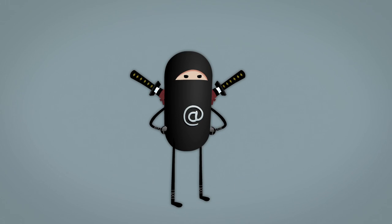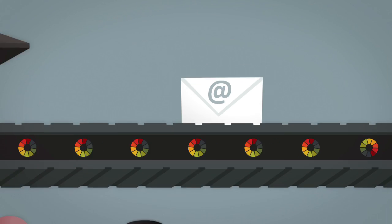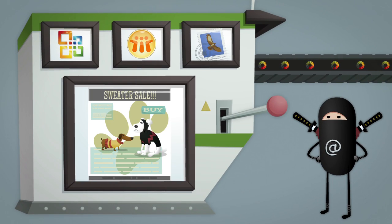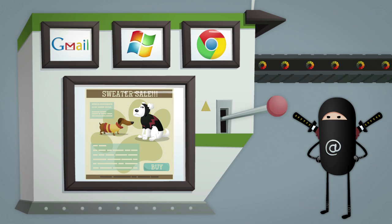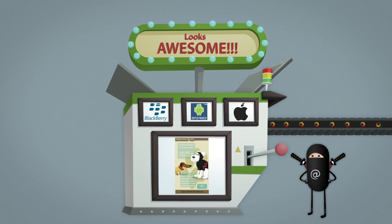The best email super ninjas don't sweat that stuff. They just use Litmus Email Previews. We run your email through every major desktop, webmail, and mobile client so you can see precisely what the folks on your list will see and make sure it'll look awesome for them.